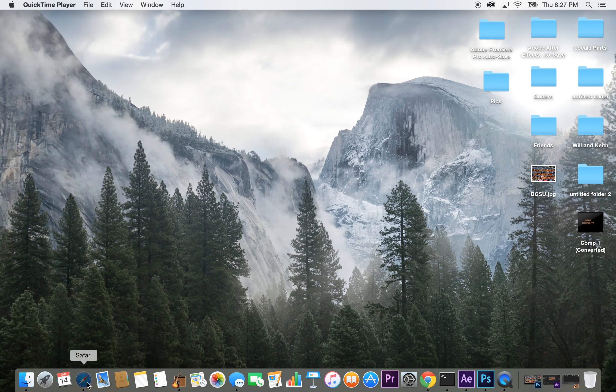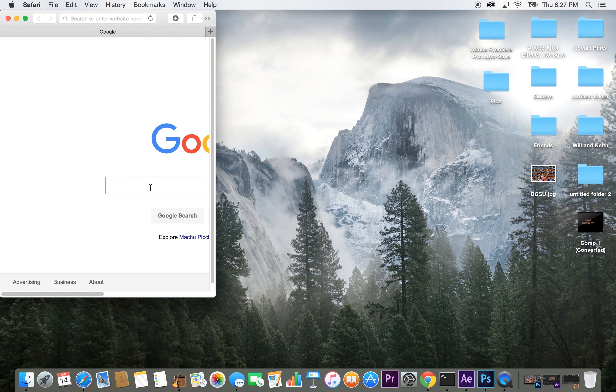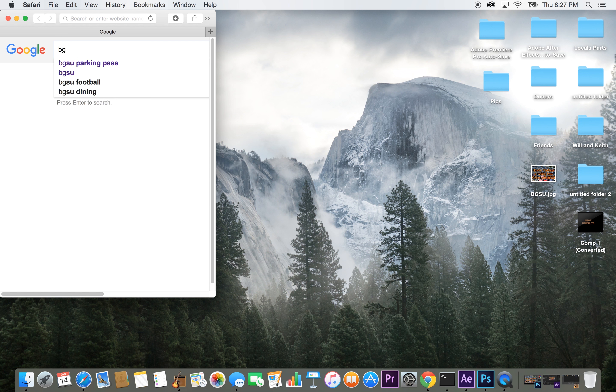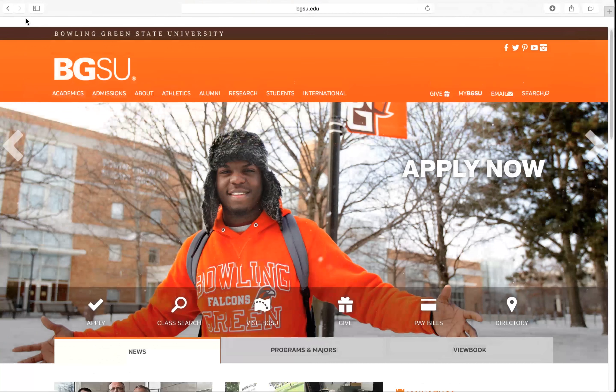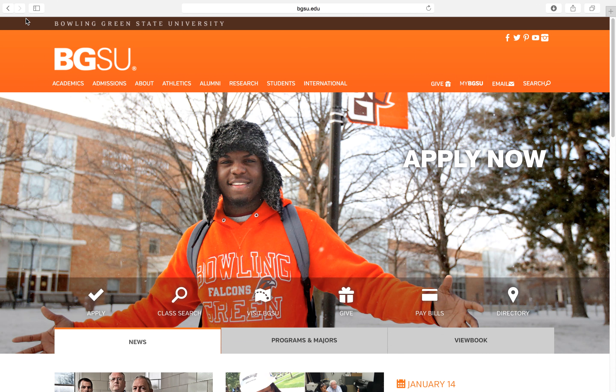The first thing you want to do is open your web browser and go to BGSU's homepage. So here we are on the homepage. At the top of the screen you'll see these different tabs — you want to click on Admissions and then go down to Scholarships and Financial Aid.